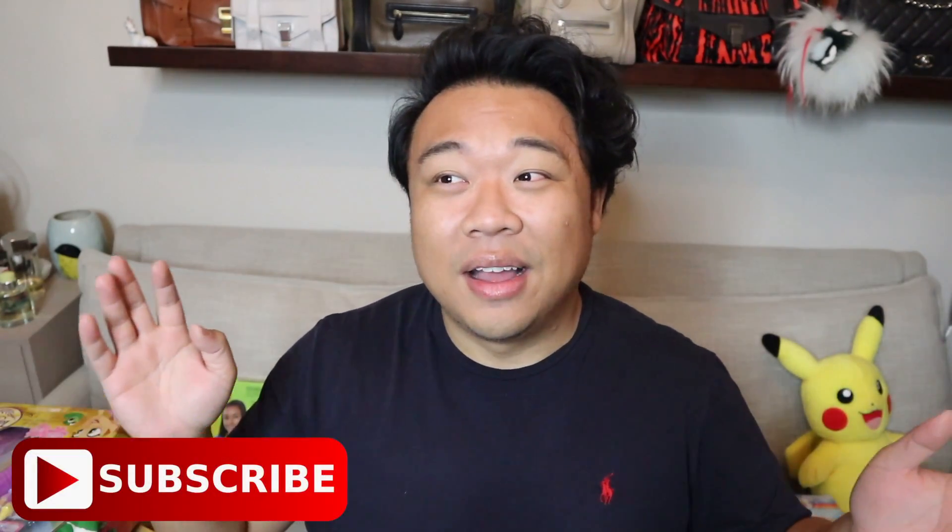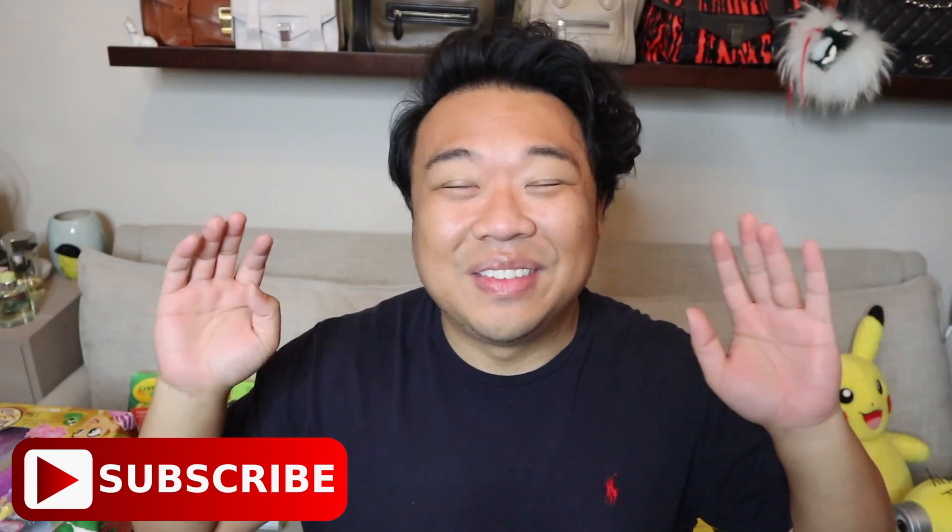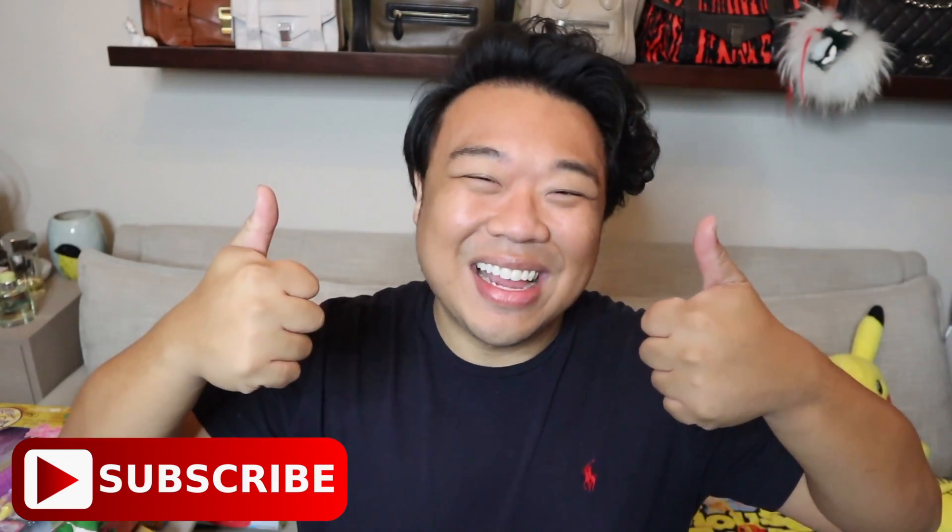I hope you guys all had a wonderful holiday. This video is probably going to go up right around and right after Christmas, so maybe you guys are still in Christmas break and all that stuff. Love you guys!